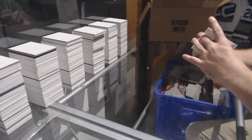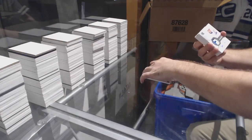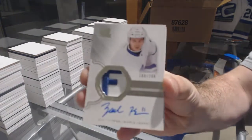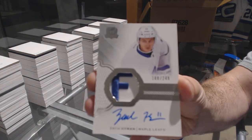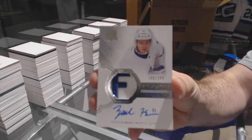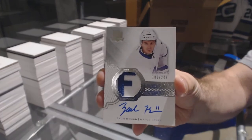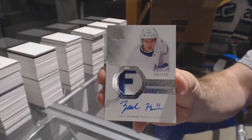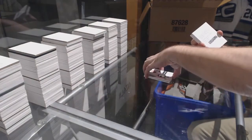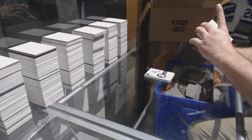Blake Wheeler for the Maple Leafs — the 249 rookie patch auto: Zach Hyman. Where's the F in Maple Leafs? You know, some people are literally going to hear that and be like 'there's no F in Maple Leafs, stupid' — they don't get the joke. We've got number 250.